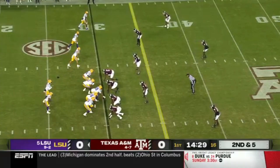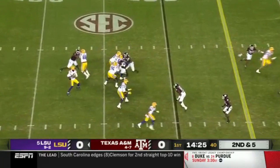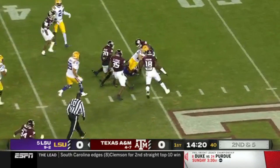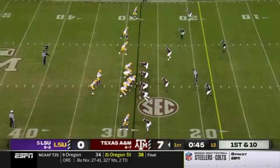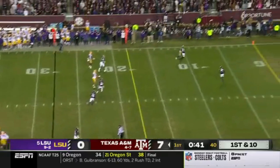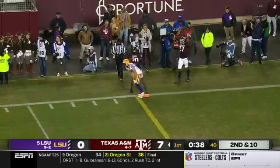That's Jack Besh. Daniels going through his progressions but also using his legs. Daniels completes his first throw of the night and it goes to Jack Besh. Daniels looks left and it's just beyond Besh's reach — he was covered by Antonio Johnson.